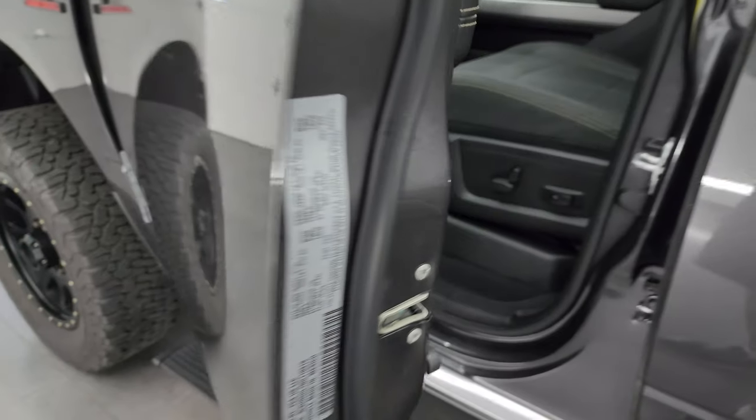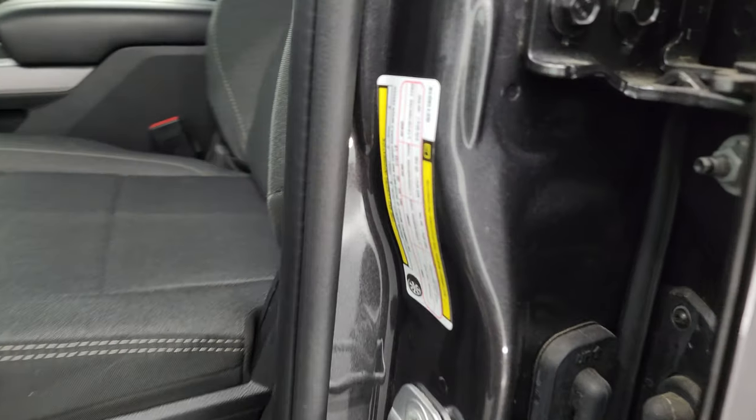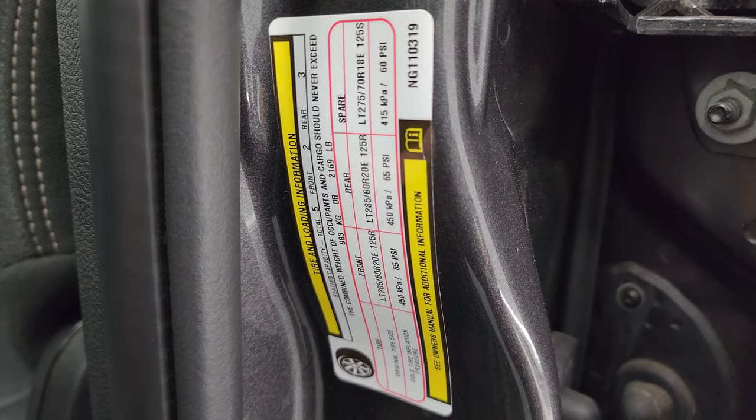I'll show you the VIN sticker real quick — no Canadian trucks here. And you do get the tire and loading information sticker there as well.